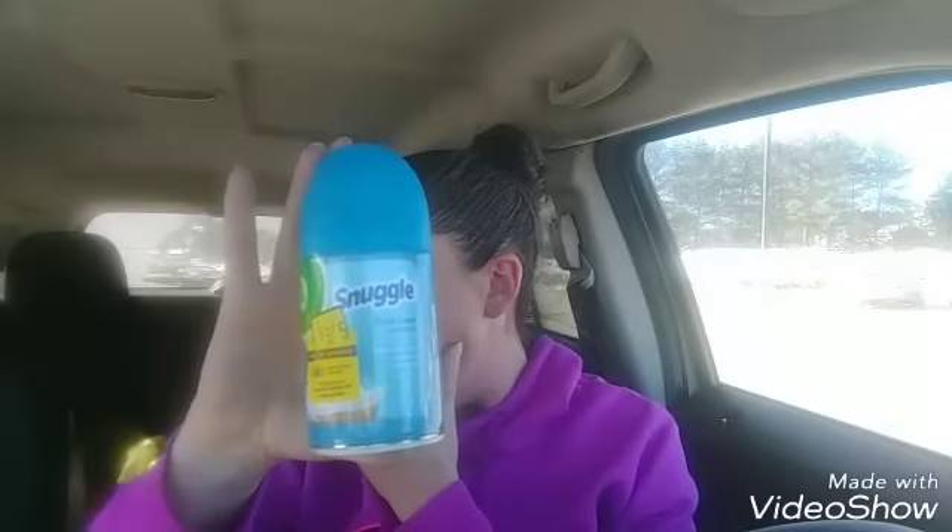This Snuggle Air Wick rang up at $1.87. I had a $2 paper coupon, making this a 13-cent moneymaker. I did that deal twice — I got two of them.